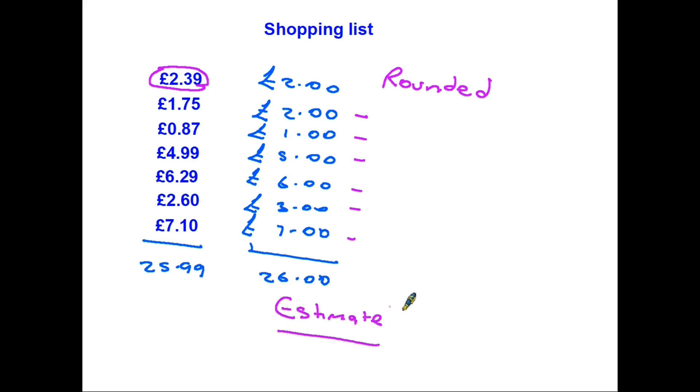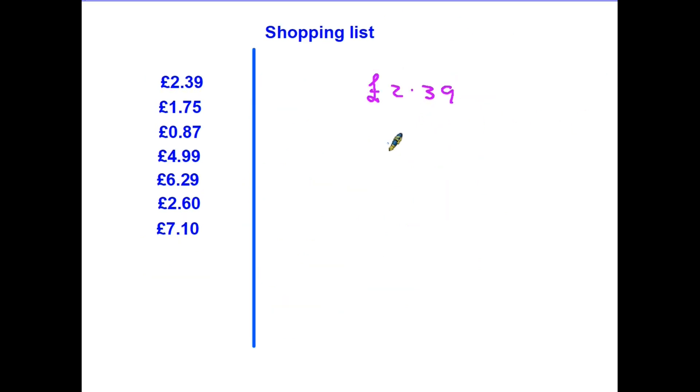Rounding and estimation are two things that work hand in hand together. Now because this is a maths class and not a shopping trip, obviously we have to have rules. So we need to look at the rules of how we round. I'm going to use the first example here of £2.39. Now the first thing you have to decide is how accurately you want to round this — in other words, do you want to round it to the nearest pound or maybe to the nearest ten pence? So we'll try both of these.